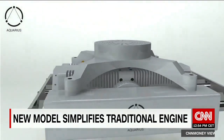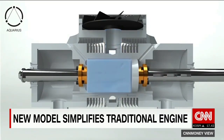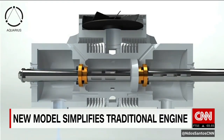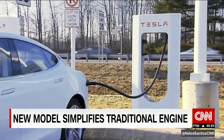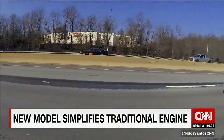Aquarius, an Israeli startup, wants to change that. The piston in the Aquarius engine fires in both directions — in this engine, left and right — and it fires every time it moves back and forth. The piston then drives an electric motor. On today's electric cars, Aquarius says this engine can increase range and fuel efficiency.